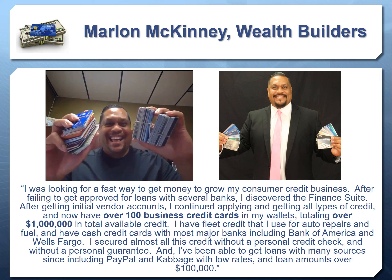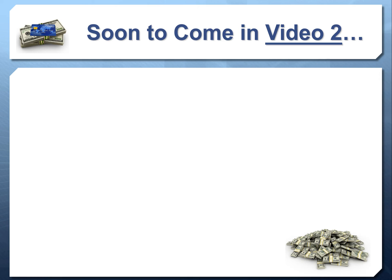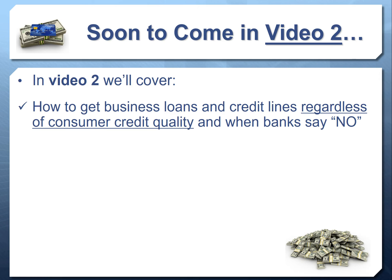Marlon says: 'I now have over 100 business credit cards in my wallet, totaling over a million dollars in total available credit. I have fleet credit for auto repairs and fuel, and cash credit cards with most major banks including Bank of America and Wells Fargo. I secured almost all this credit without a personal credit check and without a personal guarantee, and I've been able to get loans from many sources including PayPal and Kabbage, with low rates and loan amounts over $100,000.' It's important to note this may not be a typical result — what you get depends on how much credit you apply for.